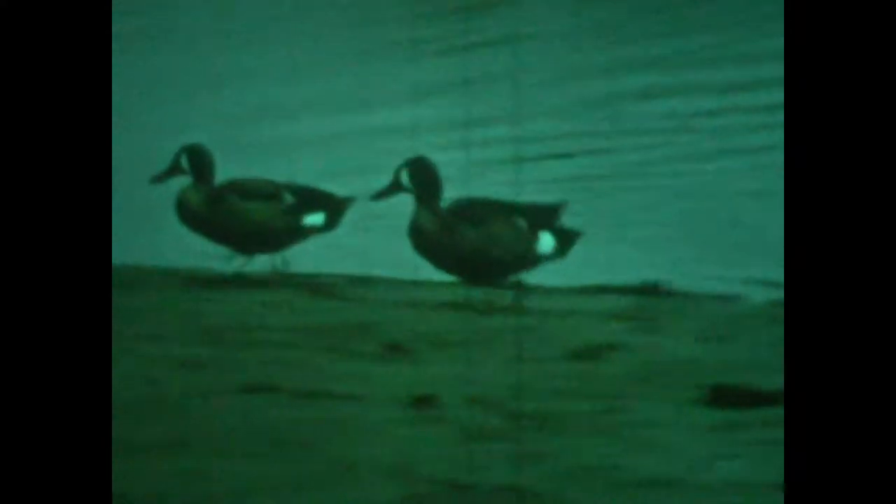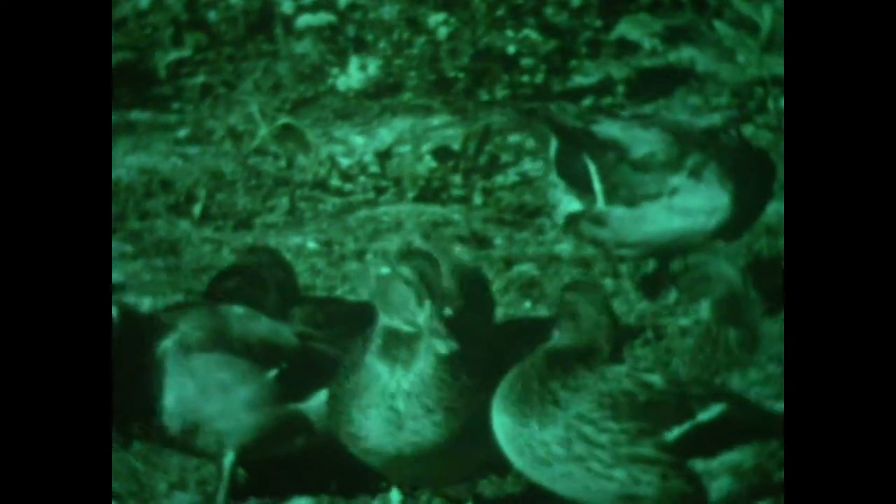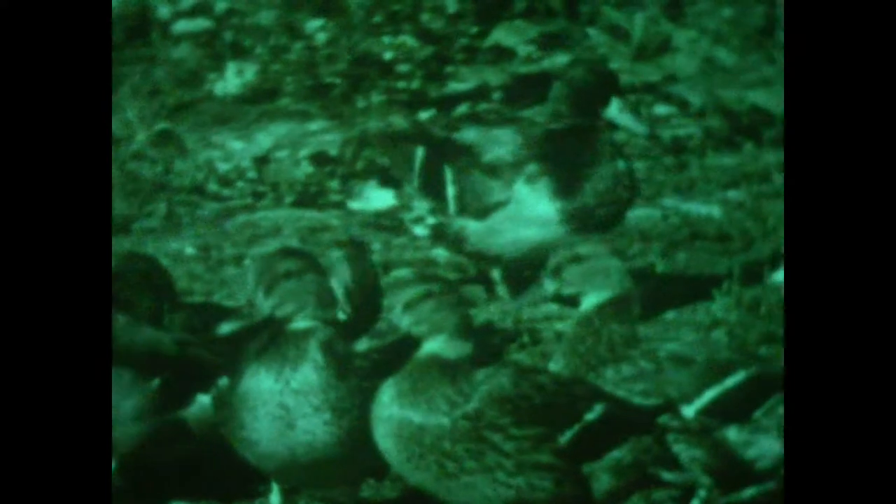Wild ducks like these blue-winged teals sometimes fly into the pools to get a free meal. The mallard is the common wild duck of western North America. It is abundant in Europe and Asia as well. The drake has the brilliant green head.